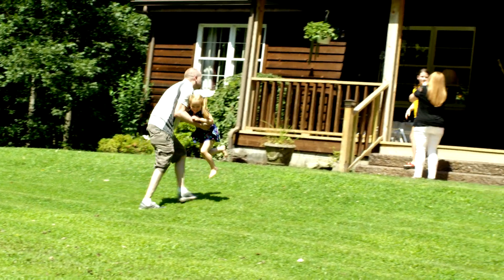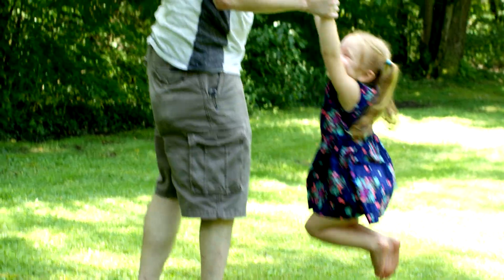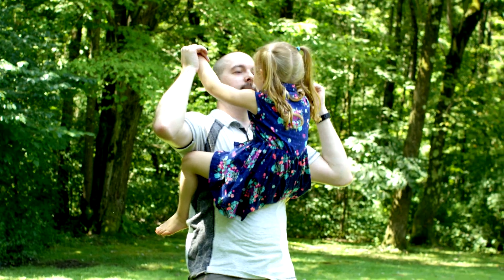My daughter is so active all the time. Now I'm the daddy that runs around and plays and can be her own personal jungle gym while she climbs all over me and does flips and practices her gymnastics. So it's fantastic.